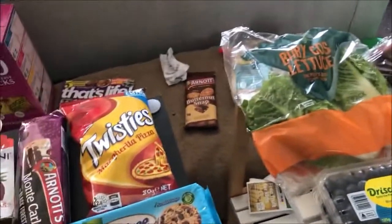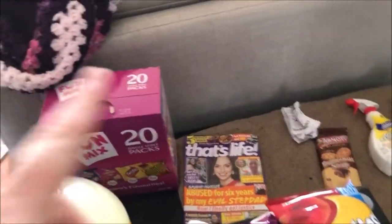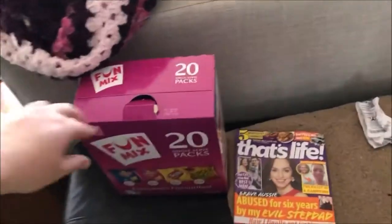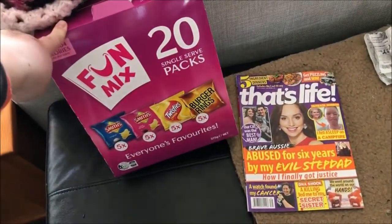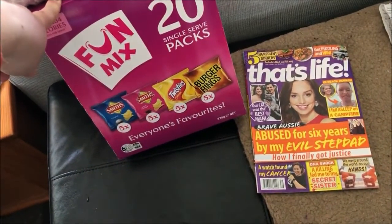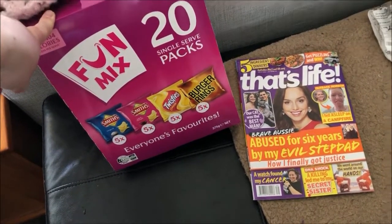Now Coles — we're actually going backwards as to what we actually did shopping. There are a couple of magazines: That's Life and Take Five underneath it. There's a box of these fun mix chips with different flavors — the plain ones, salt and vinegar, cheese twisties, and burger rings.